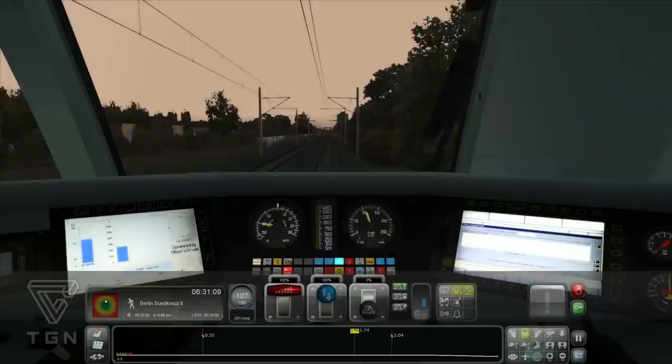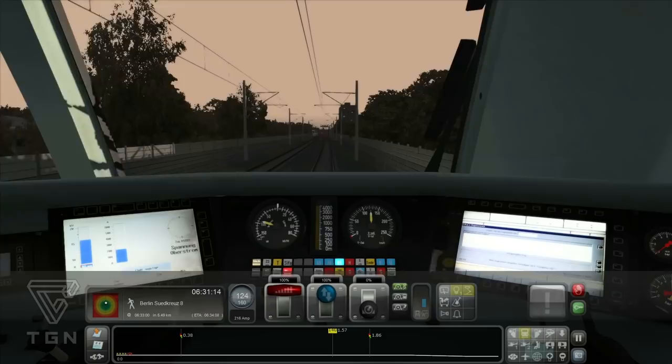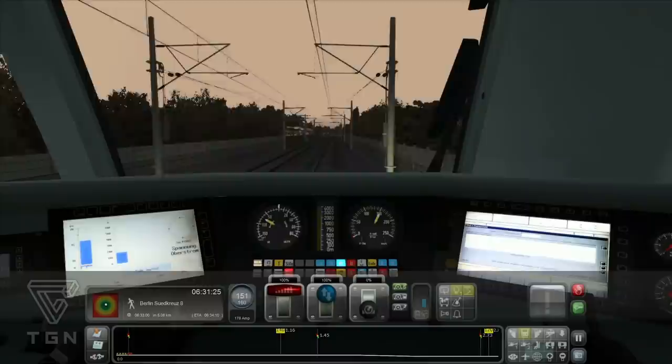Cool. Und da vorne kommt schon wieder was – 140 sogar nur. Erstmal lass ich ihn ein bisschen hochrödeln, damit ich gleich wieder bremsen kann. Wir nähern uns bald dem Ende. Nächste Station: Berlin Südkreuz.